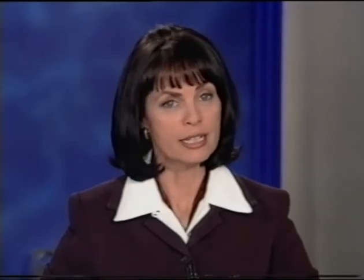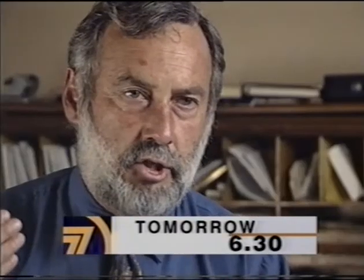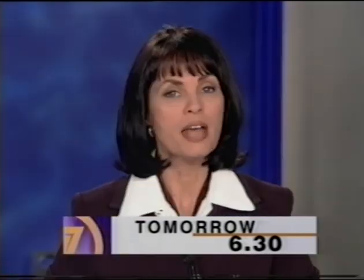On Today Tonight: a farmer battling a toxic time bomb. I believe this is an ecological disaster. Hundreds of cattle dying a mysterious death. Extremely heartbreaking.